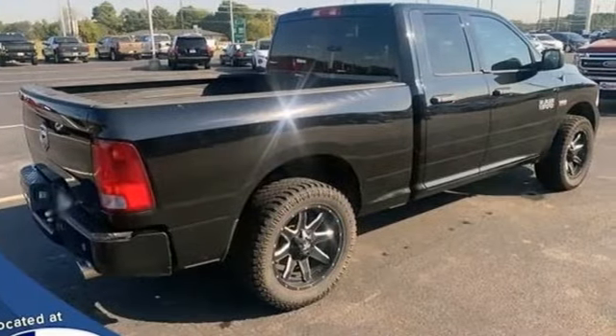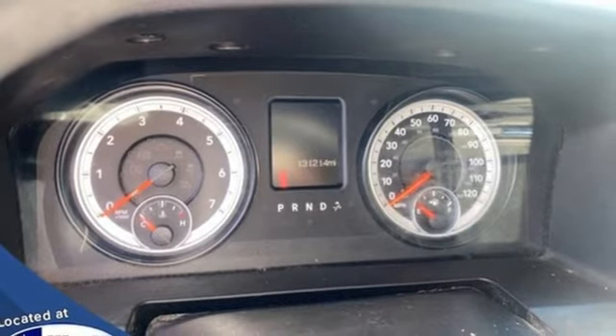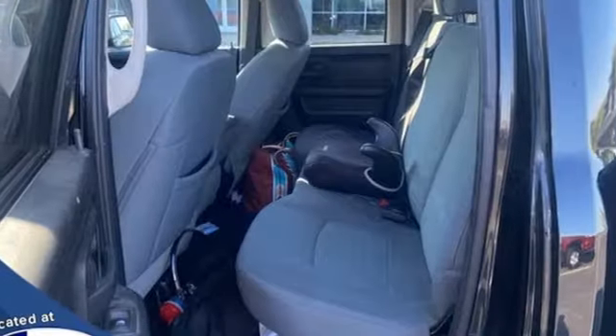Automatic transmission, rear wheel drive, tow haul mode, active grille shutters, external memory control, power heated mirrors.